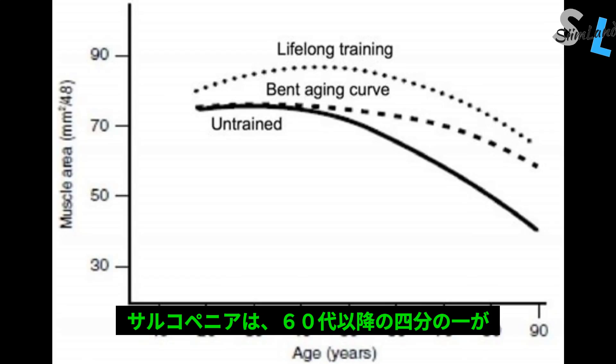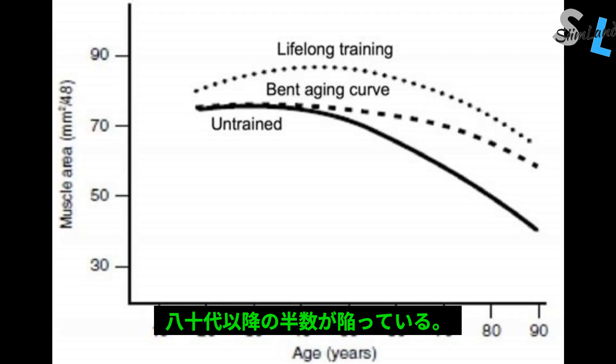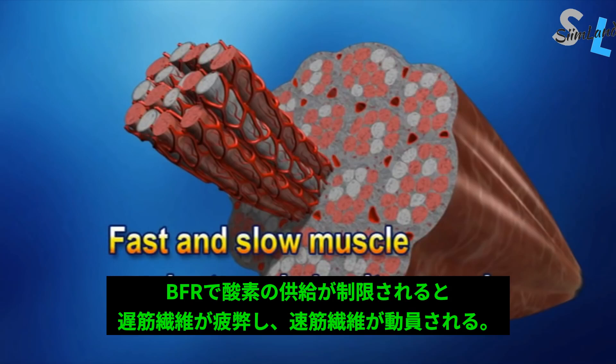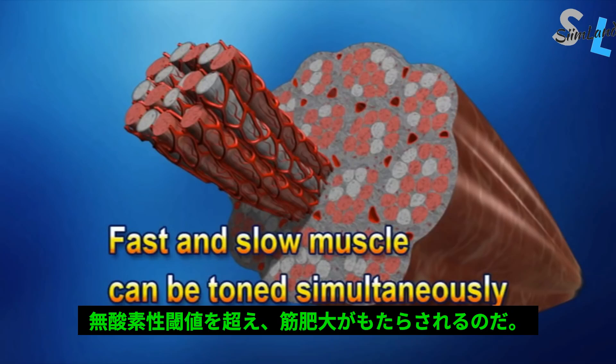Sarcopenia and age-related muscle loss is prevalent amongst 25% of adults over the age of 60, and 50% in people over 80. Muscle is a highly active metabolic tissue that enables you to stay healthier and not get obese. During BFR training, you exhaust your slow-twitch muscle fibers due to limited oxygen, which leads to the recruitment of type 2 fast-twitch muscle fibers, enabling you to keep performing anaerobically and stimulating muscle growth.